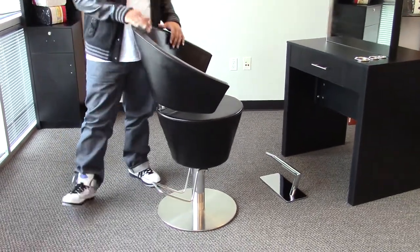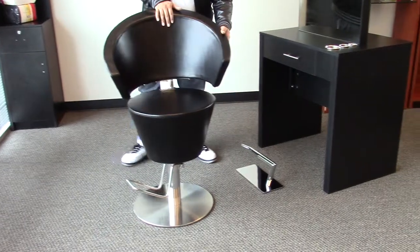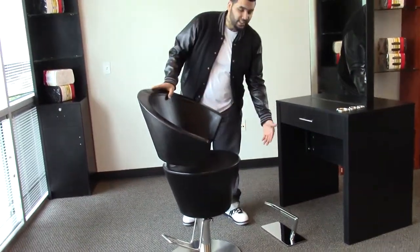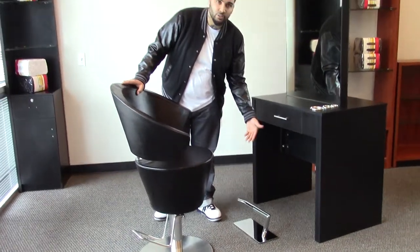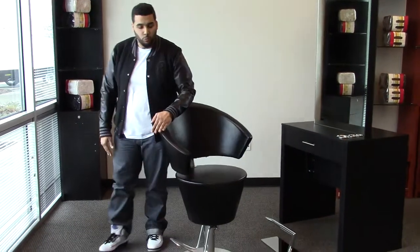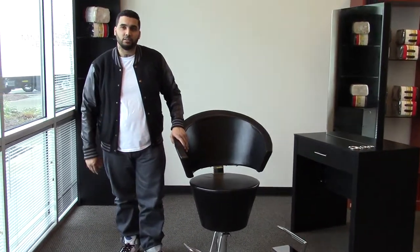It does not come with the footrest as you see, but if you'd like to provide more comfort for your clients, we do have freestanding footrests like you see here, and there are plenty of options to choose from. This styling chair would fit great into any salon setting. Thank you.